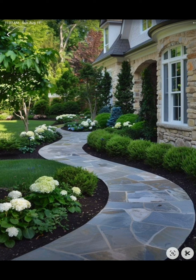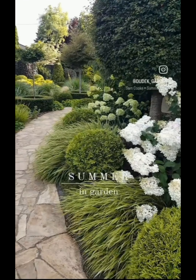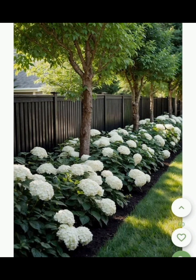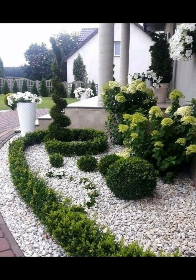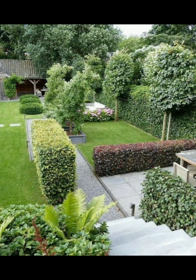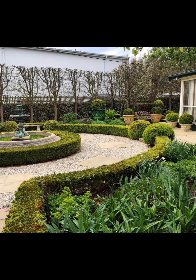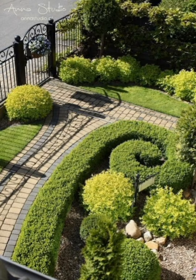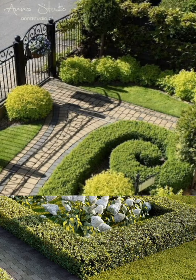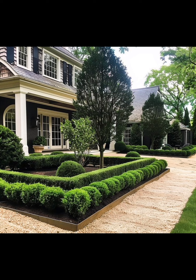Remember, using a variety of bloom times ensures something is always in flower. Let's dig into vegetable gardening. You can make your garden more attractive and at the same time useful by choosing the option of vegetable gardening, as growing your own food is not only rewarding but also healthy. Some essential tips include: choosing the right spot — vegetables need at least six to eight hours of sunlight daily — and soil quality: invest in good quality soil rich in organic matter.